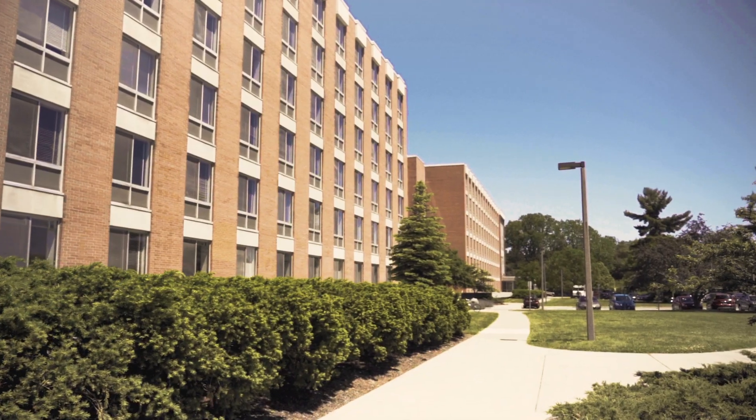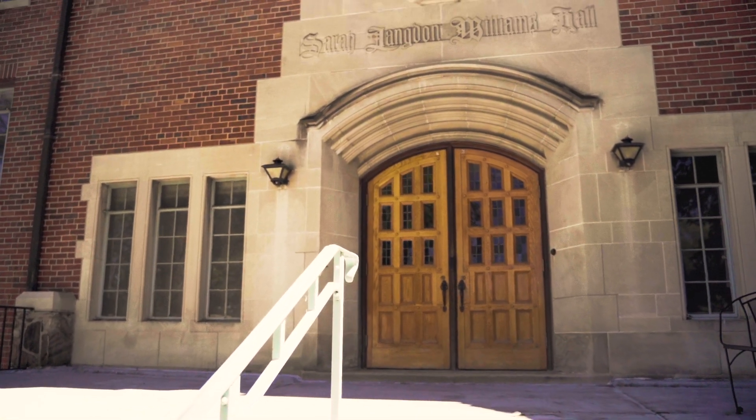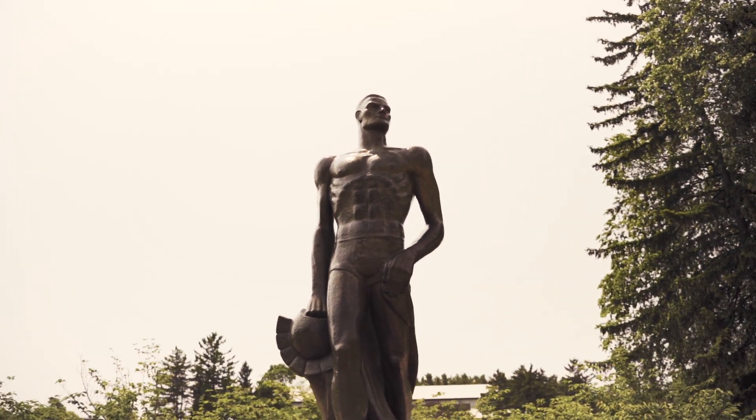No matter where you live on campus, you will have residential programming, internet, cable, laundry, and study spaces included in your housing contract. We look forward to having you back on campus in the fall.